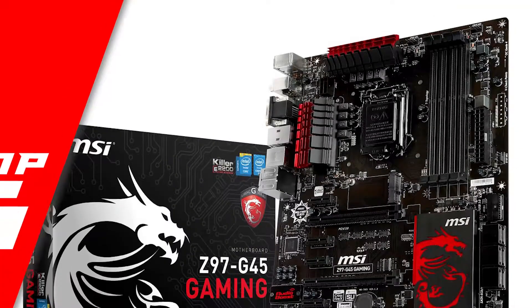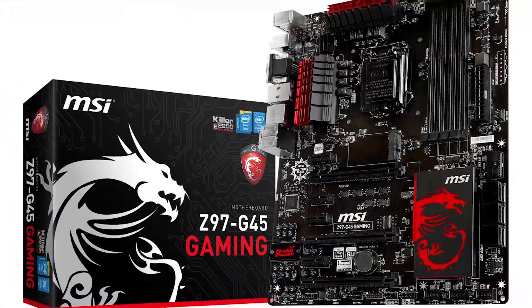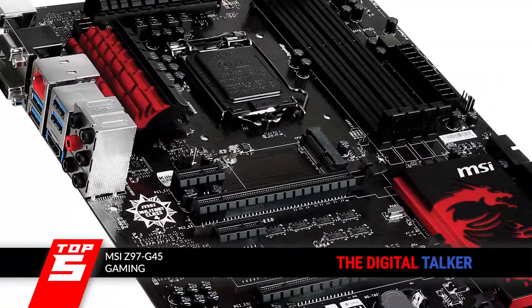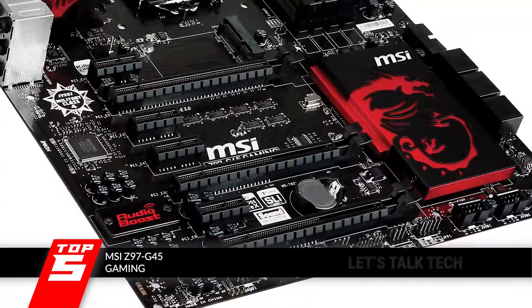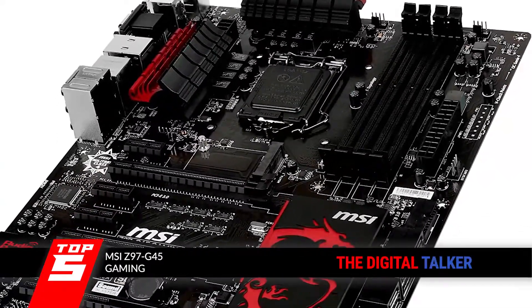First, we have the MSI Z97 G45 Gaming. Users have found nothing but good things to say about this unit. Everything from its bold design and construction to its dedicated and efficiently performing ports have managed to impress users. These features have convinced them to make this the go-to motherboard they would recommend to all.